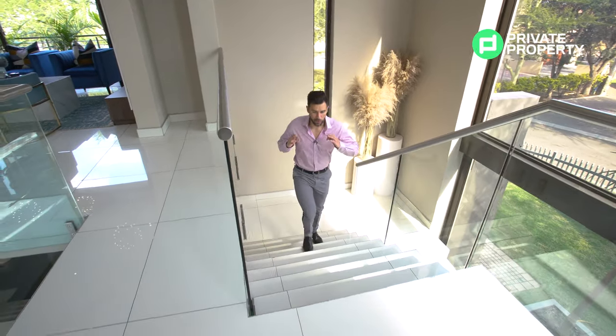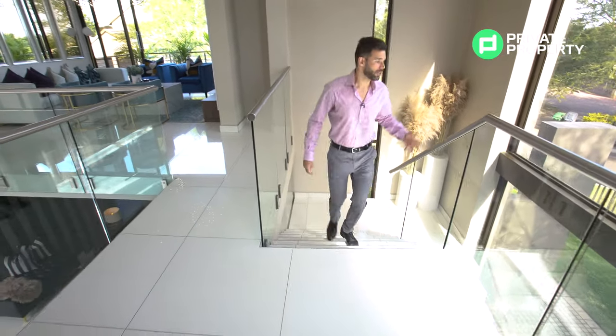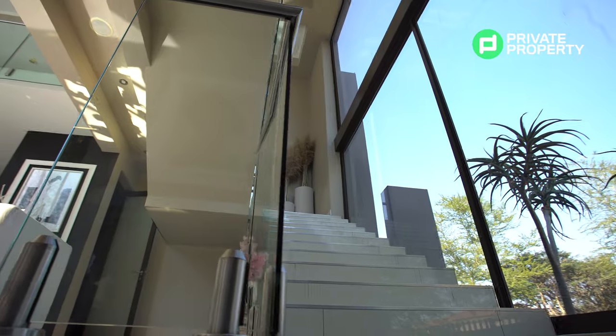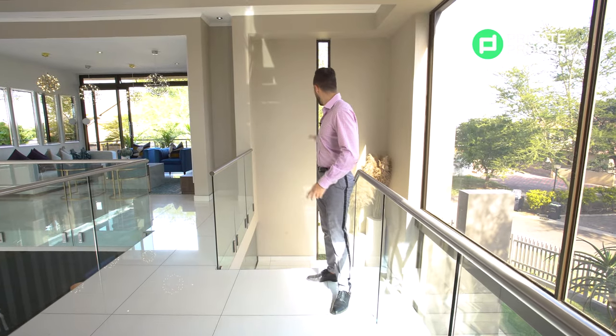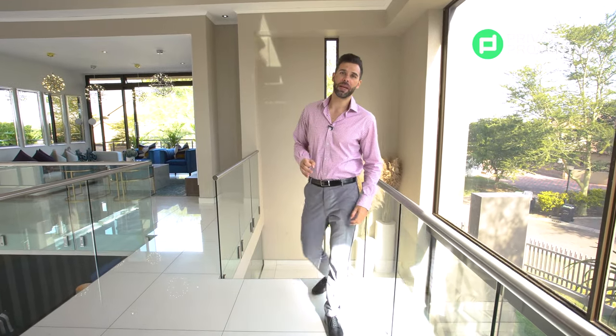Coming up these stairs, immediately what you'll note is on my left-hand side you've got floor-to-ceiling glass windows letting in so much natural light, glass framing the staircase, marble tiles, and porcelain inset windows behind me. The staircase, like this house on the whole, is a wonderful, beautiful place to be — and I'm sure a beautiful place to live.